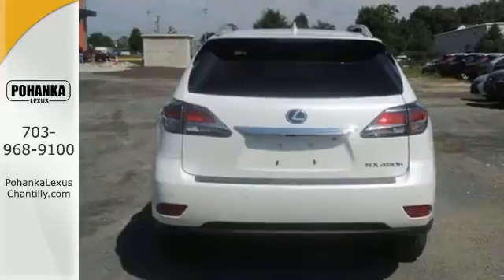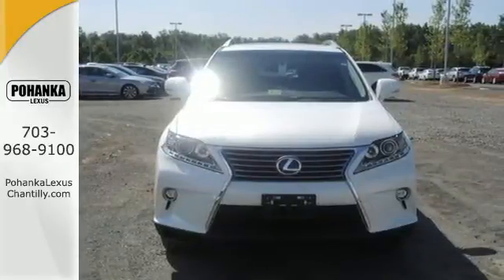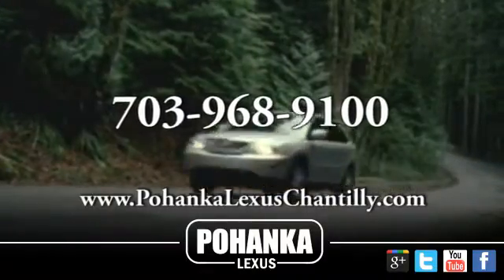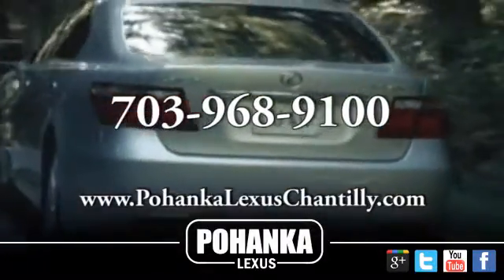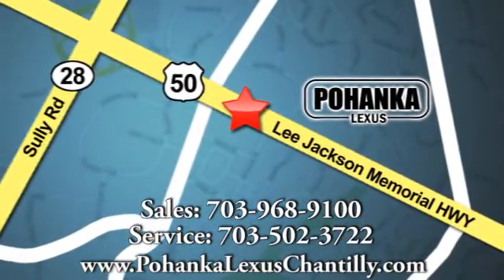Engineered to perfection. Make this efficient Lexus RX 450h yours today. Call us now for more information on this vehicle or visit today. We're conveniently located at 13909 Lee Jackson Memorial Highway in Chantilly.